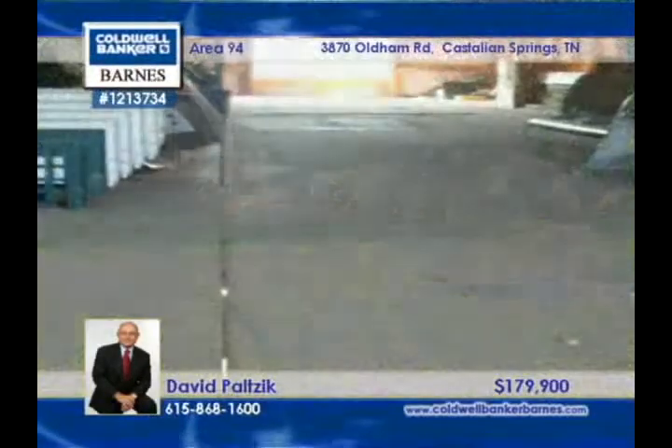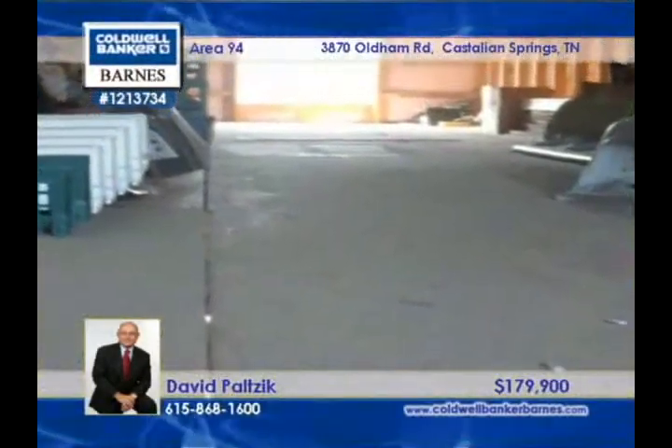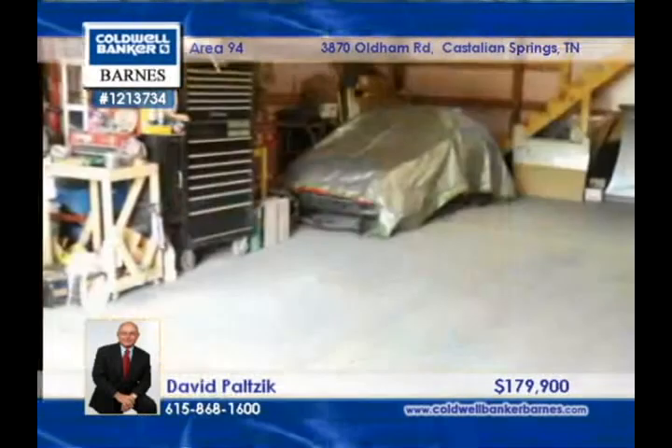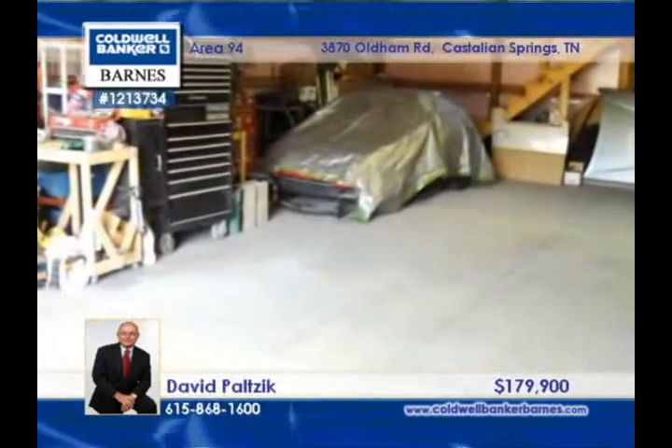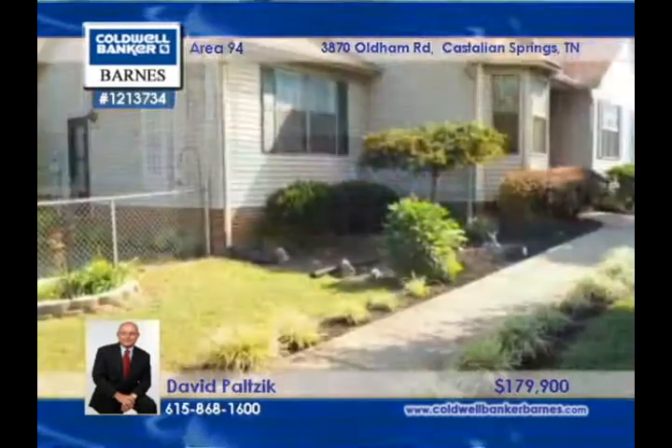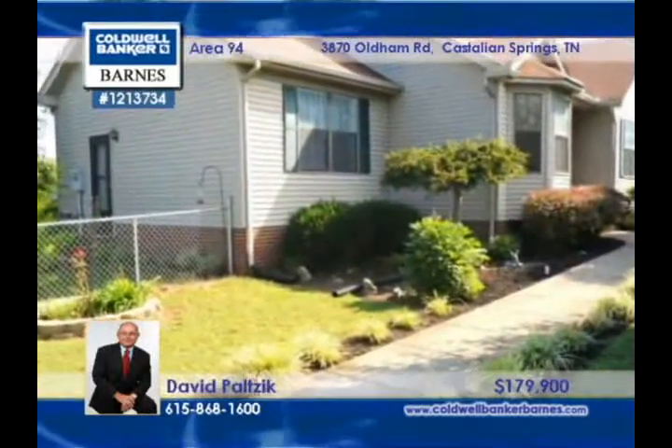Spick and span, this ranch home offers a bonus room that could serve a variety of purposes and a dining room with a sunny bay window. Retreat to the immense master suite. There are three bedrooms and two baths, and this home has a new high-efficiency air conditioner and a roof that's only three years old.